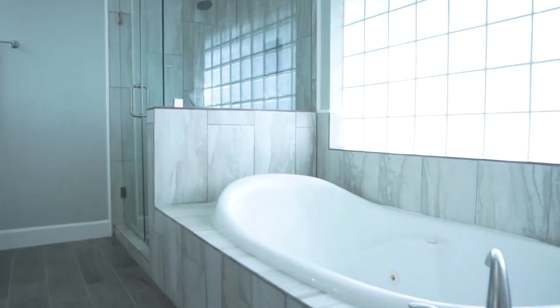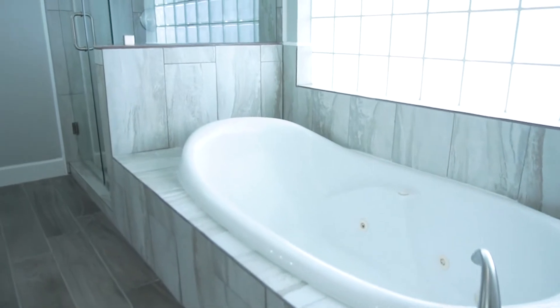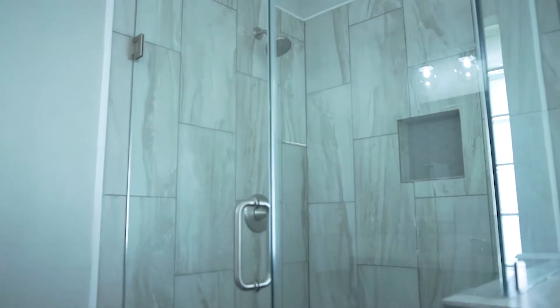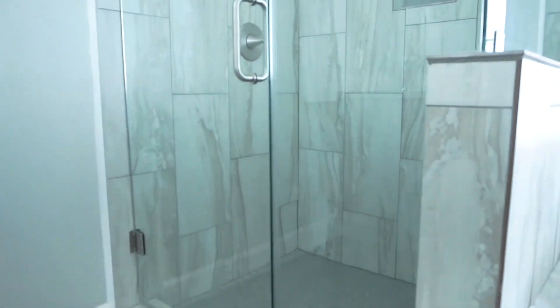Wow, it's so elegant and beautiful with jets to relax your aching muscles, giving you so much privacy. Lots of natural light, but the window is frosted, so you have so much privacy.